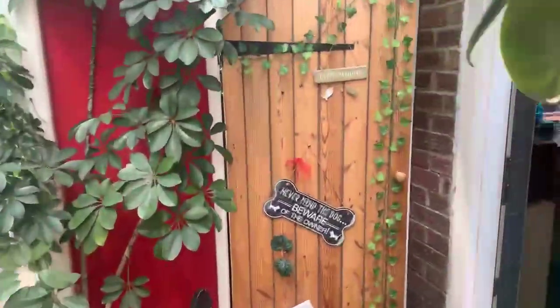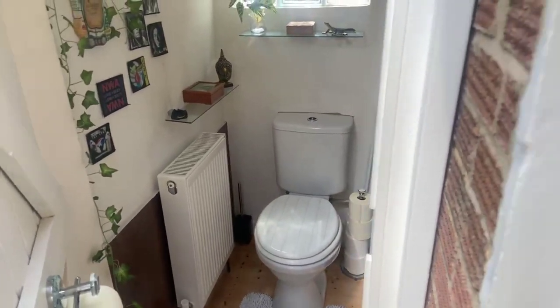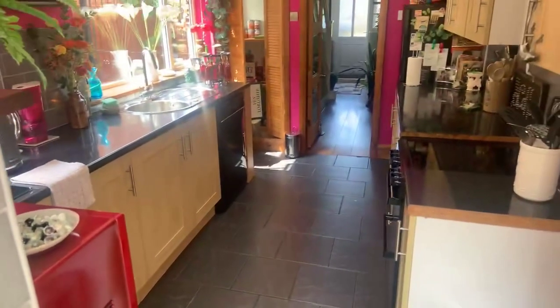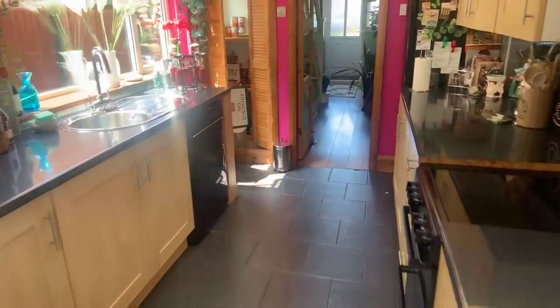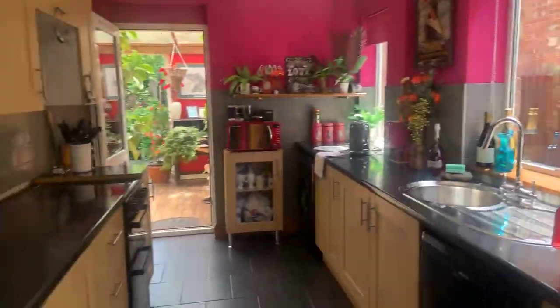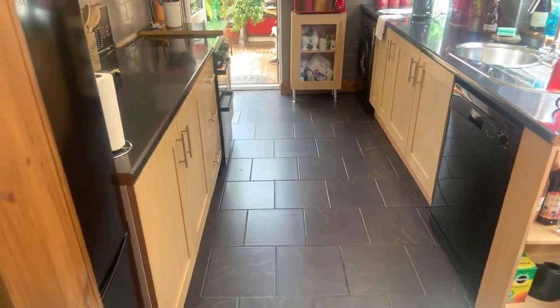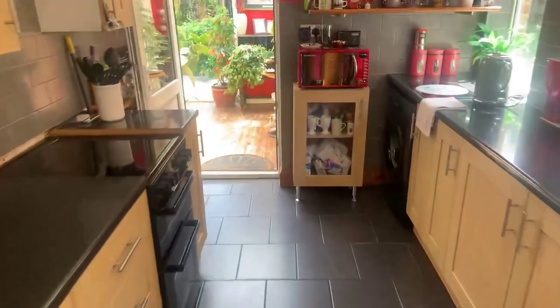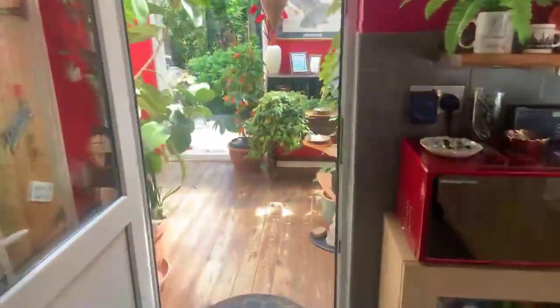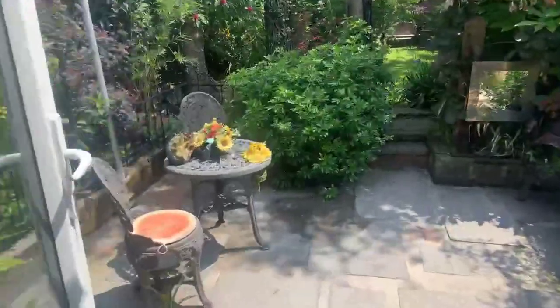That leads around to the cloakroom with a low-level WC — a really good addition to the house. Back through to the kitchen with space and plumbing for dishwasher and washing machine, pantry tucked in there, and space for a fridge freezer. Council tax is Band C, which you'd expect for a three-bedroom semi-detached house.